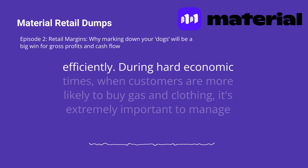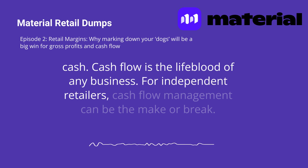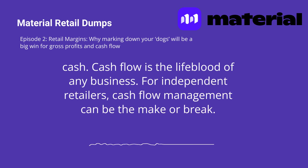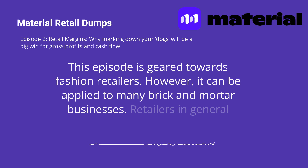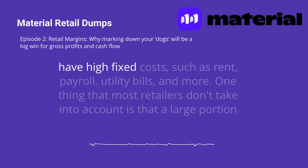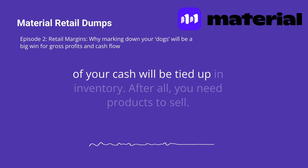During hard economic times, when customers are more likely to buy gas than clothing, it's extremely important to manage cash. Cash flow is the lifeblood of any business. For independent retailers, cash flow management can be the make or break. This episode is geared towards fashion retailers; however, it can be applied to many brick-and-mortar businesses. Retailers in general have high fixed costs such as rent, payroll, utility bills, and more. One thing that most retailers don't take into account is that a large portion of your cash will be tied up in inventory.